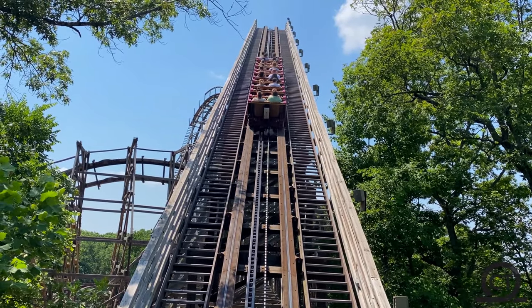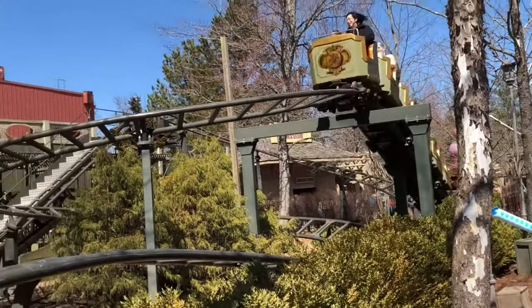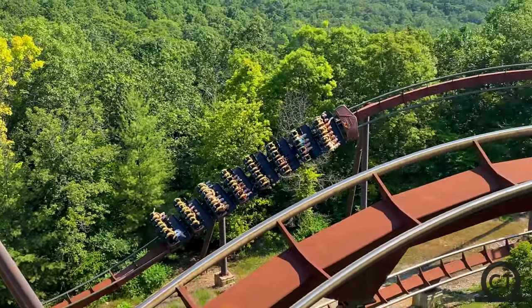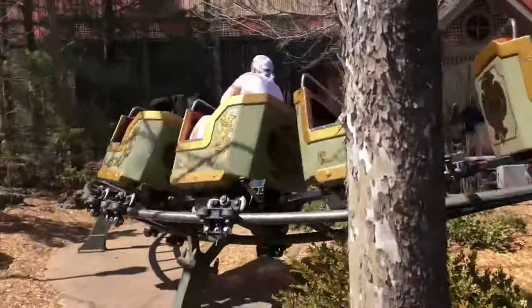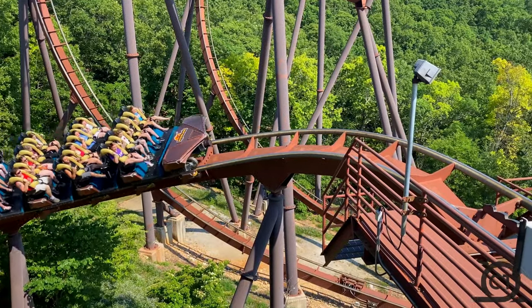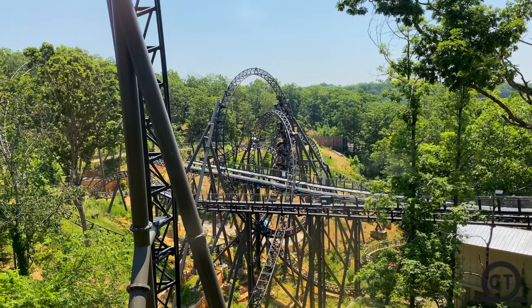Overall, you gotta go ride all these coasters on this list. Silver Dollar City is overall an amazingly landscaped and very nice amusement park. If you haven't been there yet, I highly suggest you go ride all the coasters at Silver Dollar City, because besides the first 3 coasters I mentioned in this video, the rest are all so good. So I hope you enjoyed this video — if you did, consider subscribing, because we offer high quality roller coaster content. All the content you'll find here is in 4K at 60 frames per second.